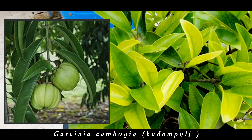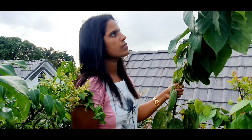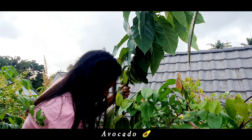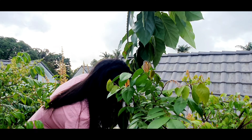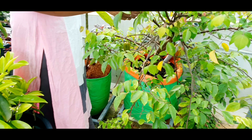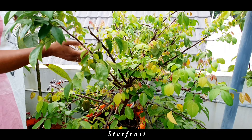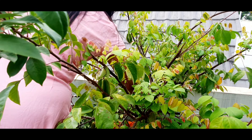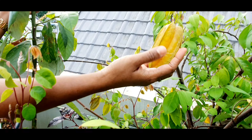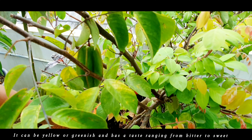Garcinia cambogia. Avocado tree. Saafruit — it can be yellow or greenish and has a taste ranging from bitter to sweet. These plants also bear a lot of fruits.